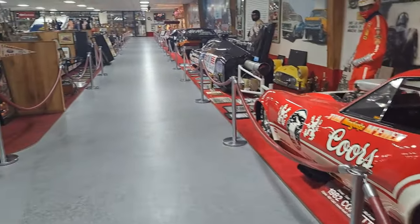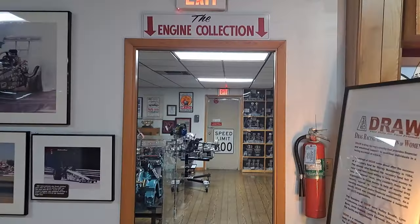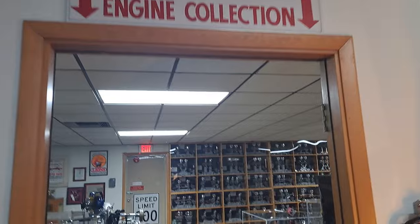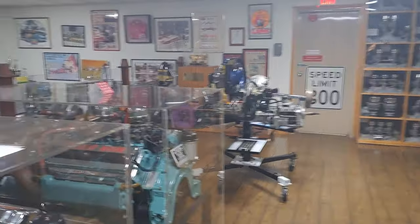Well, that's it for that room. We're back in the first room we started with. We're going to walk up to the end here and go to the engine room. The engine collection — this room here is just full of amazing engines and speed equipment.